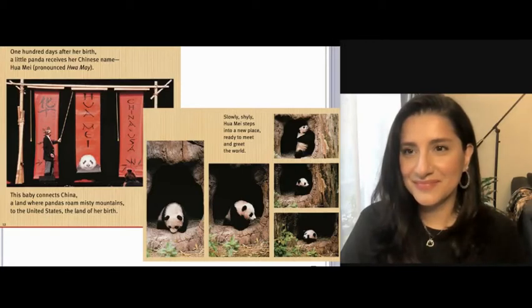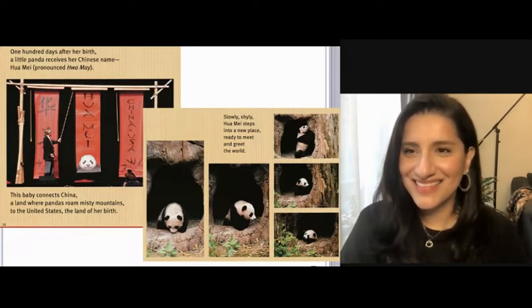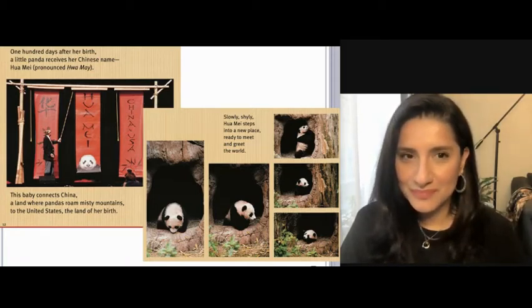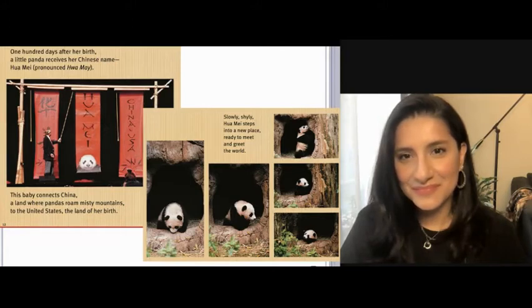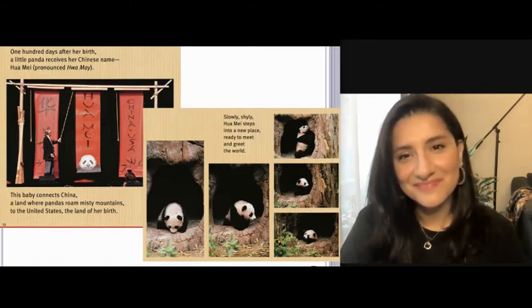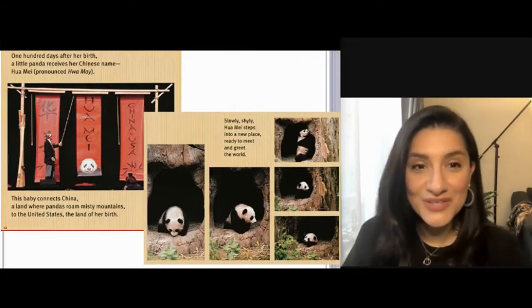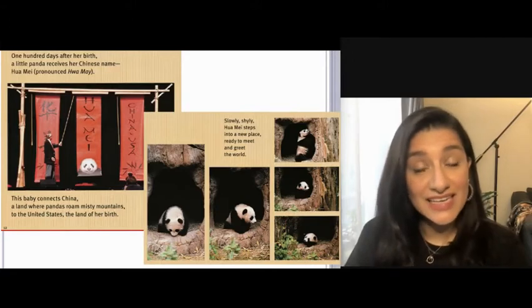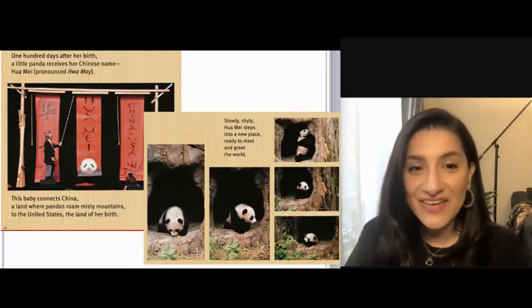One hundred days after her birth, a little panda receives her Chinese name, Hua Mei. This baby connects China, a land where pandas roam misty mountains, to the United States, the land of her birth. Hua Mei means China, USA. Chinese names can have more than one meaning — Hua Mei also means splendid beauty. Slowly, shyly, Hua Mei steps into a new place, ready to meet and greet the world. When the little panda turns 100 days old, she gets her Chinese name. Let's say it together: Hua Mei.